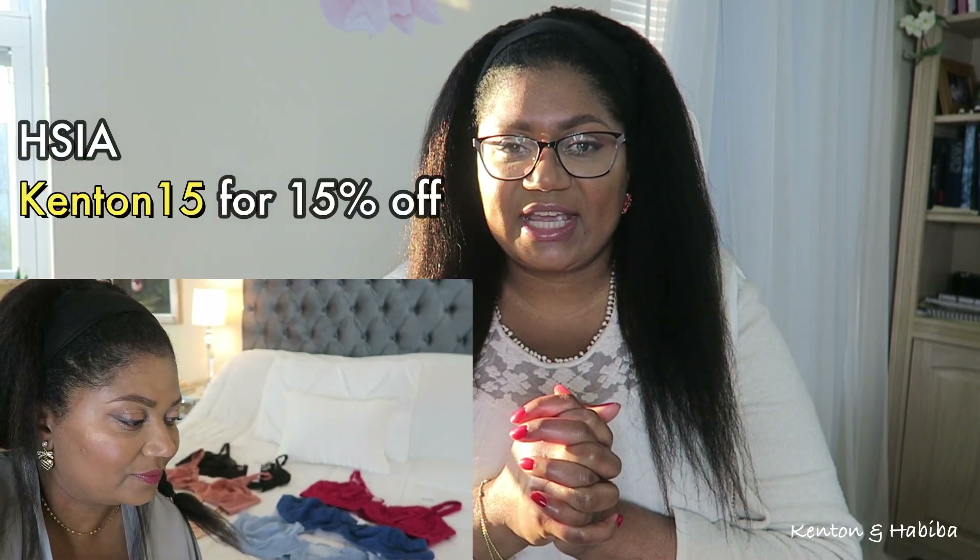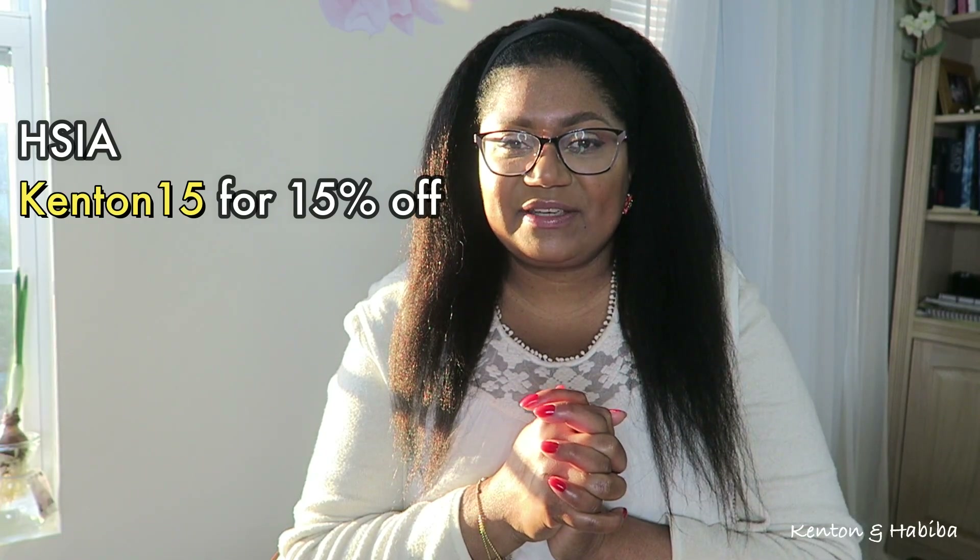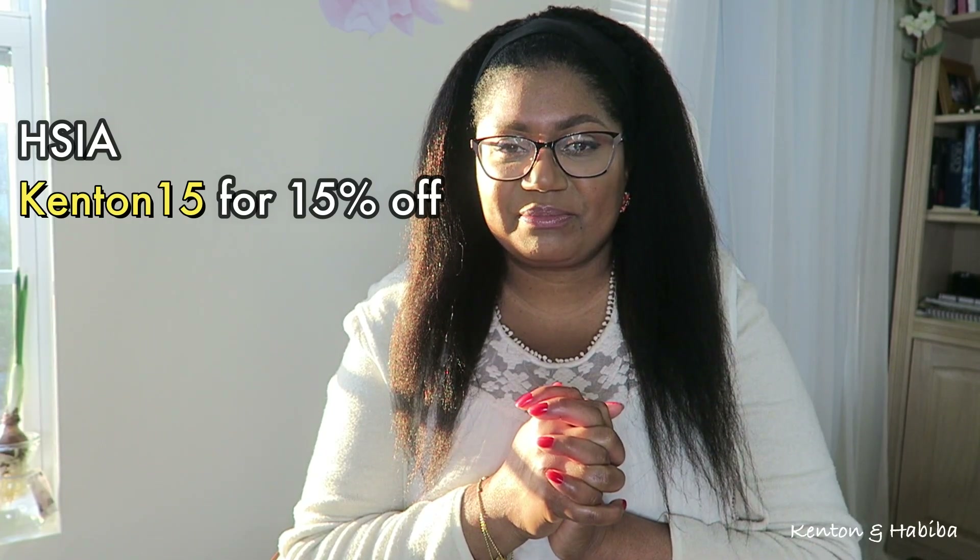I hope you got something out of this video — definitely share it with someone who may need the information; it might save a life. Thank you so much for watching. I also hope you enjoyed the bra haul I shared earlier. Definitely check out HSIA — I will leave their information in the description box below.